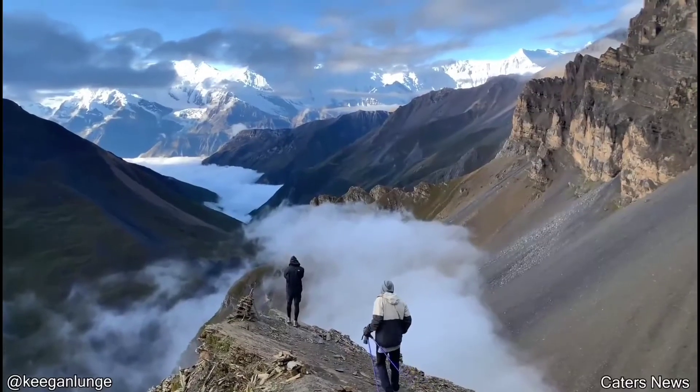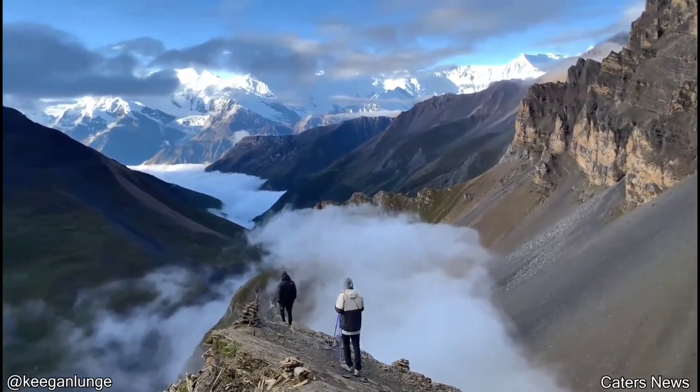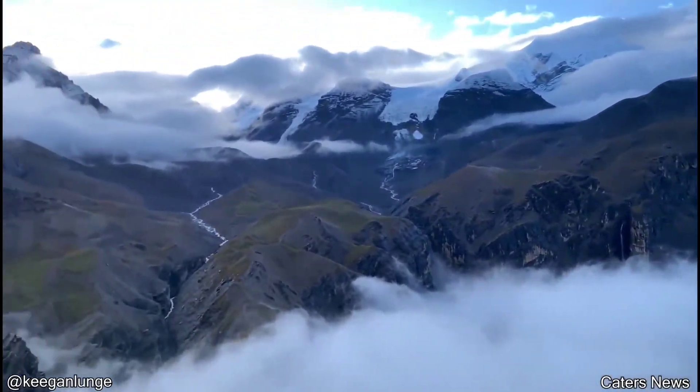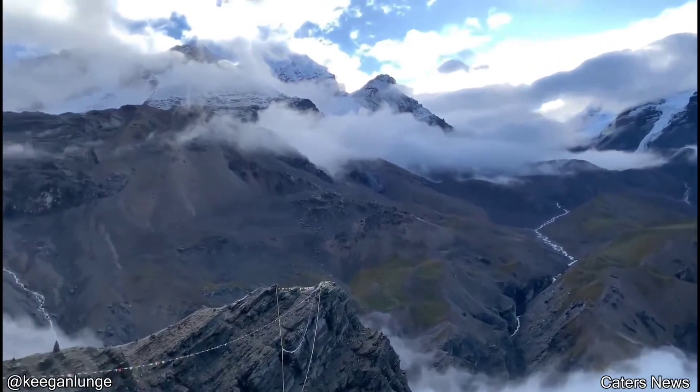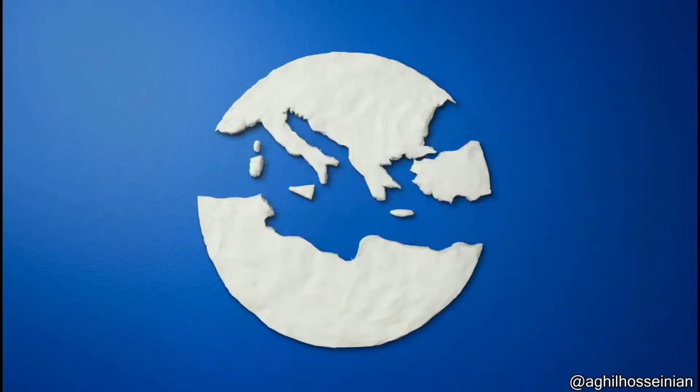Does anyone want to go for a walk in the Himalayan mountains? Here's a behind the scenes look at a stop motion animation.